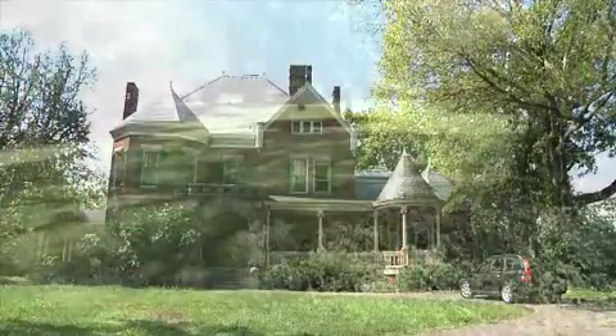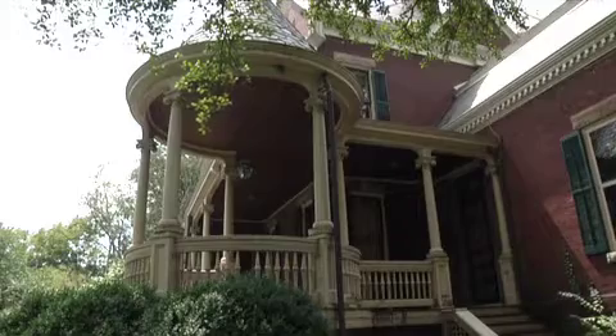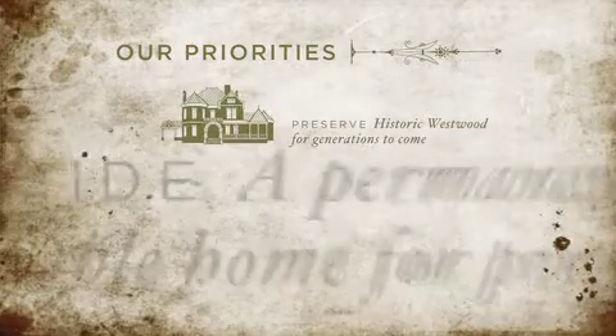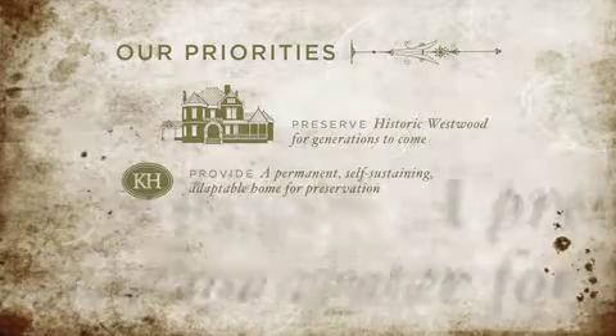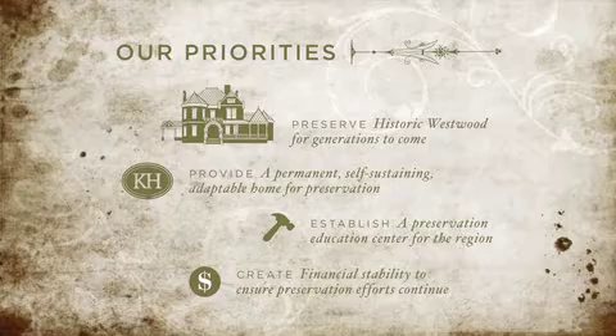We want to invite the public to experience that with us and to learn from what we learned as we go through this process, and are planning to open to the public in the spring of 2014. We'll be out in a capital campaign across the community working to not only save Westwood but to raise the capital needed to save other important historic places, as well as the capital to make sure that preservation efforts continue across East Tennessee for another generation.